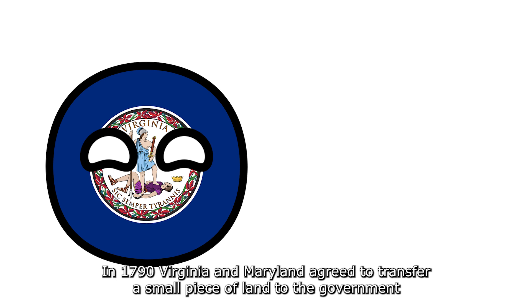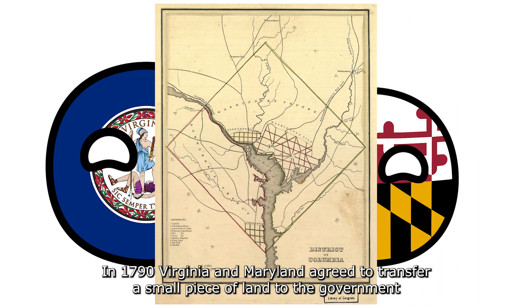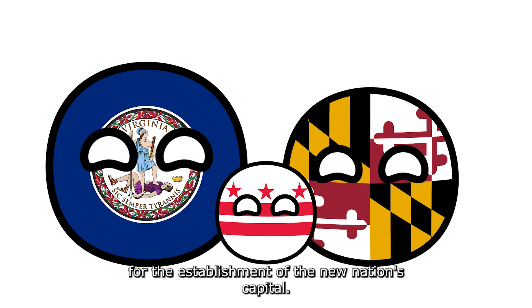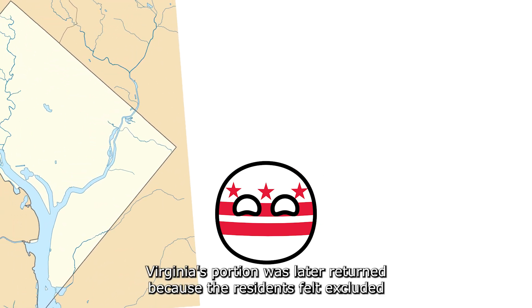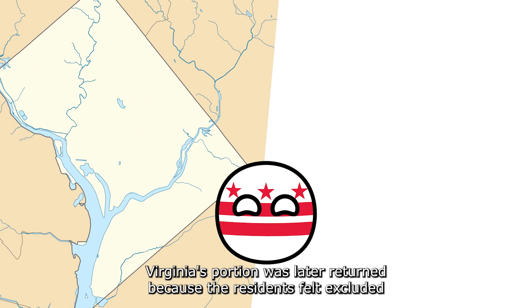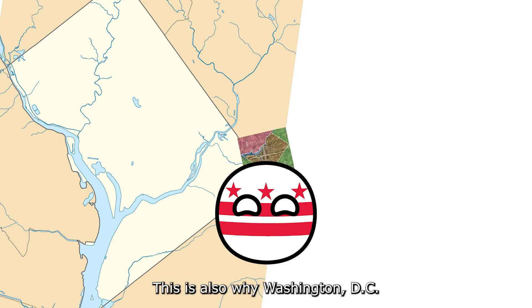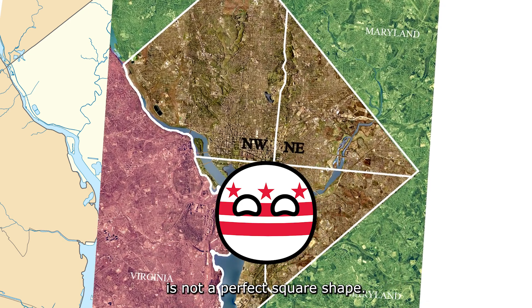In 1790, Virginia and Maryland agreed to transfer a small piece of land to the government for the establishment of the new nation's capital. Virginia's portion was later returned because the residents felt excluded from the developments taking place on the opposite side of the river. This is also why Washington, D.C. is not a perfect square shape.